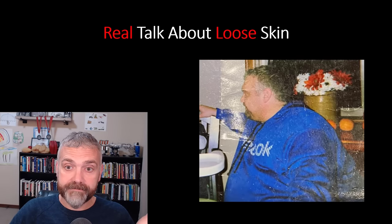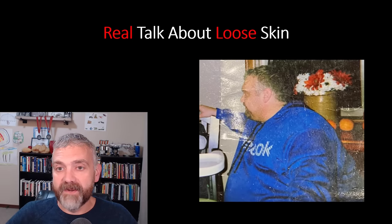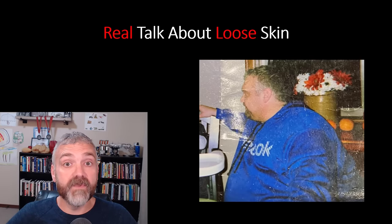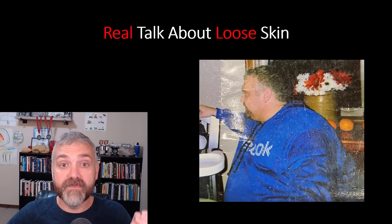So who will this video help? The advice in this video will help you if you already have loose skin, but it'll be even more helpful if you're at the beginning of your weight loss journey. As they say, an ounce of prevention is worth a pound of cure.